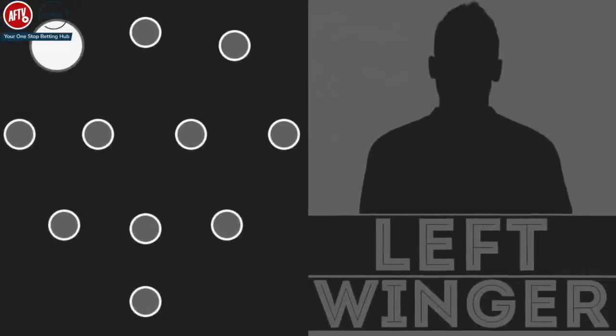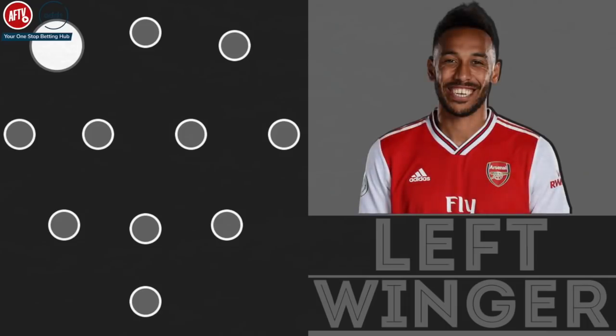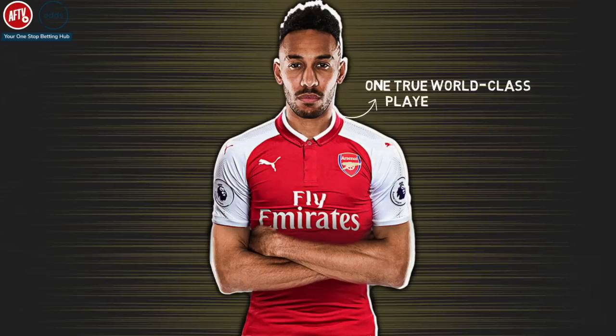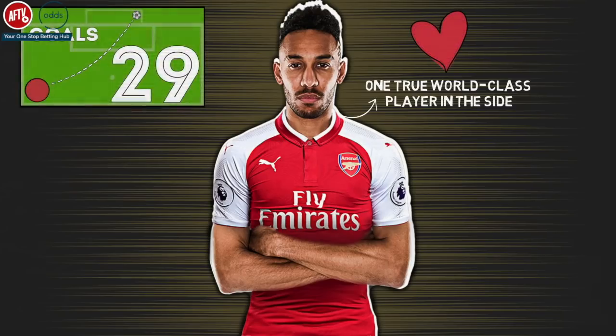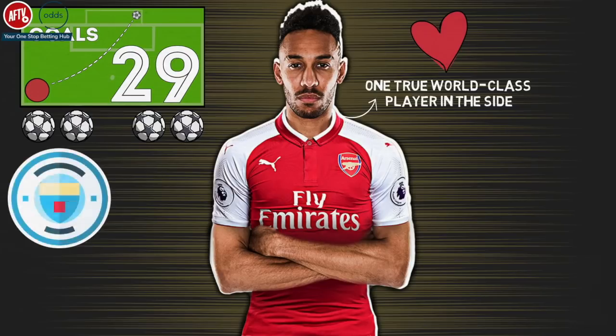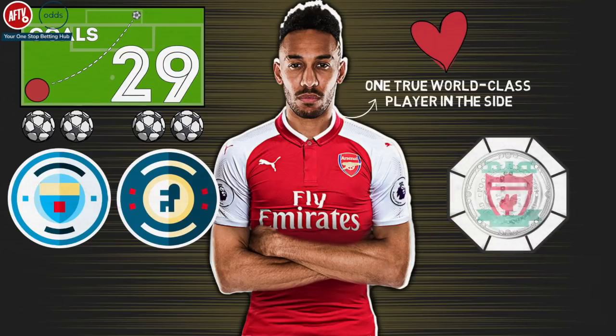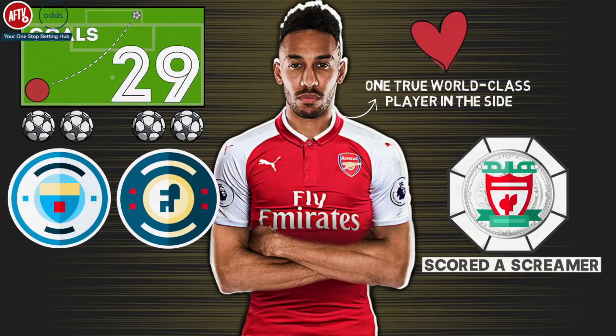Left winger: Pierre-Emerick Aubameyang. On the left flank is Arsenal captain and talisman Aubameyang. He is one of the truly world-class players in the squad and is the heartbeat of the Arsenal team. He scored 29 goals in all competitions last season, including a brace in the semi-finals and the final of the FA Cup against Manchester City and Chelsea, and continued his scintillating form against Liverpool in the Community Shield where he scored a screamer to help Arsenal win another piece of silverware.